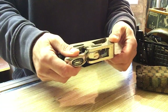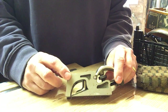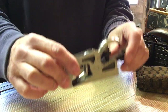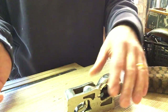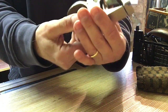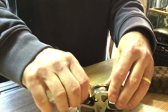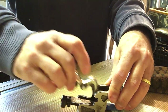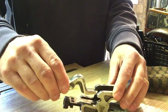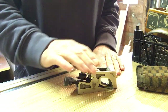Okay, number one: I believe this is a Record number 77. It looks slightly different in the body to some of the ones I've seen online. It says on there 'Record British' and this is - I suppose you'd call it a shoulder or a rabbit plane. Pretty good nick, very easy to take apart. When I do these up I will do a video for each one.